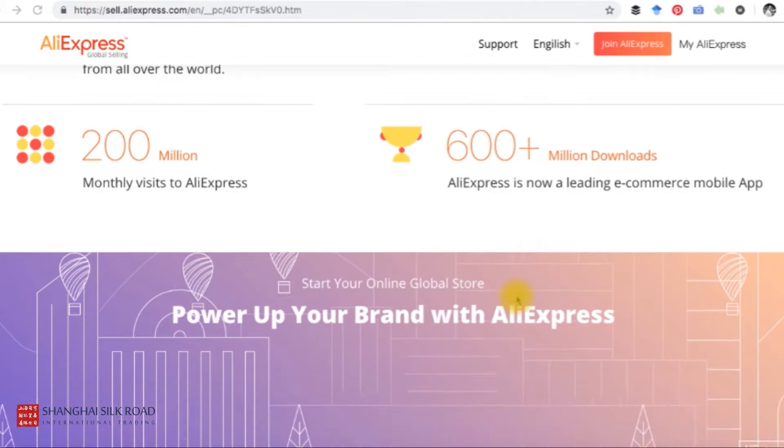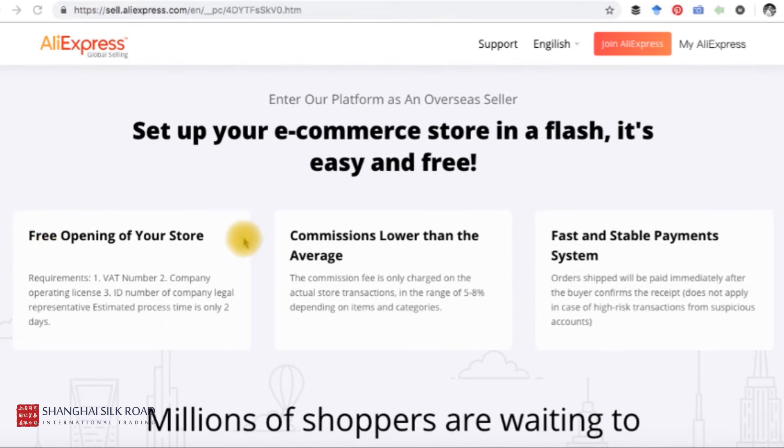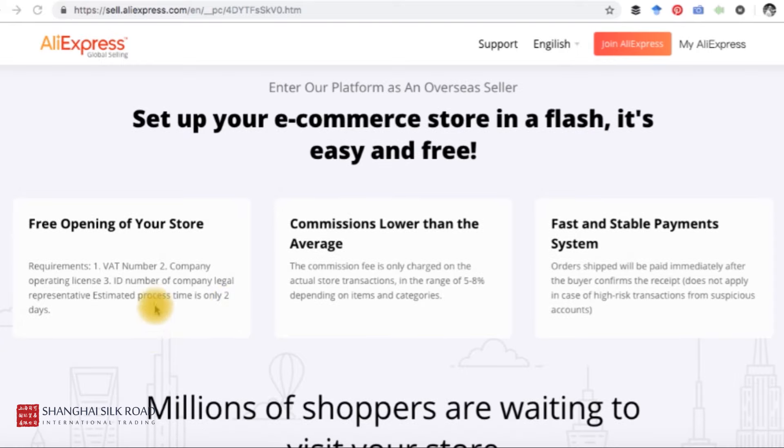Before that, let me show you the information they provide for new sellers. First, you need to have a currently registered business, a VAT number, an ID number, and a company legal representative. The estimated process time is only two days. One important clarification: in Chinese terms, the 'legal representative' means the director of your company — not your company lawyer.